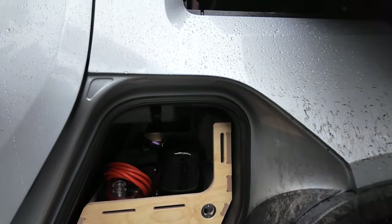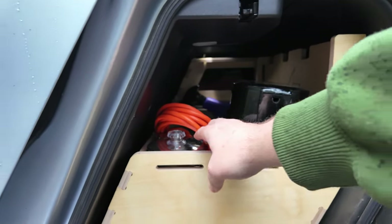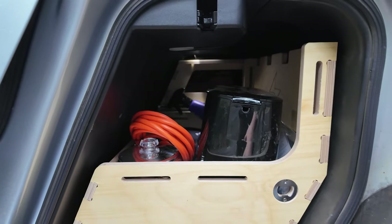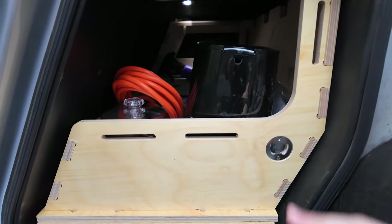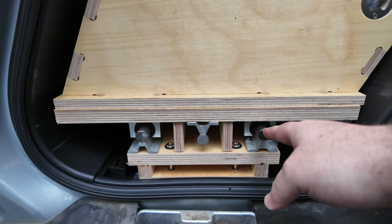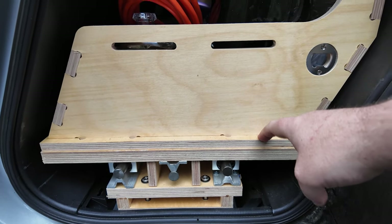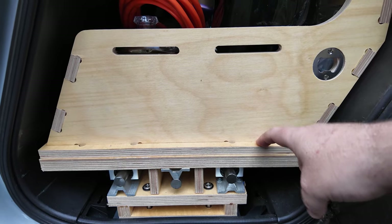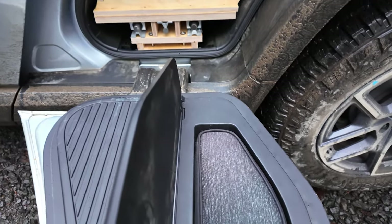Speaking of something I use all the time, let's check out the camp kitchen. On this side you can easily grab whatever you want — I have a coffee maker, a kettle, and some other things. There's a bottle opener right there. Check out how nice this is — it's marine grade plywood with a Danish oil sealant on top. You can see how muddy it gets inside here.